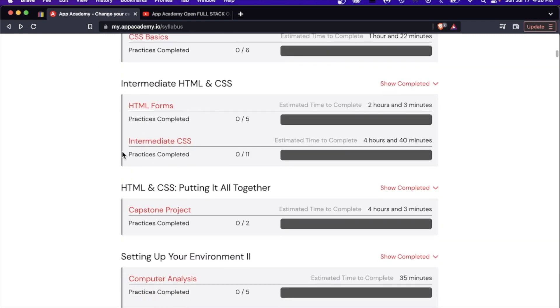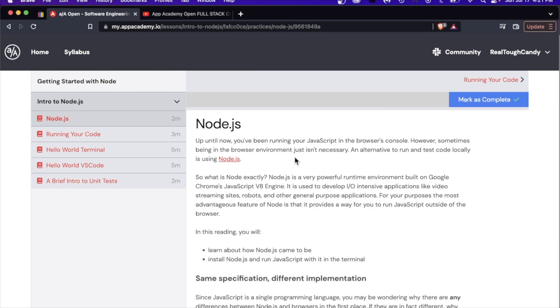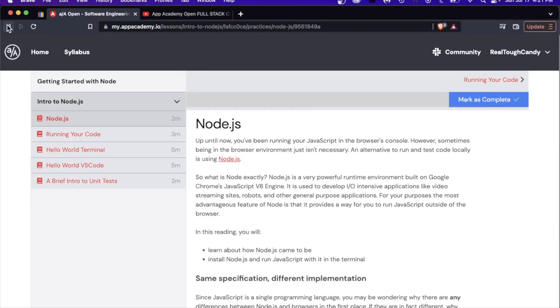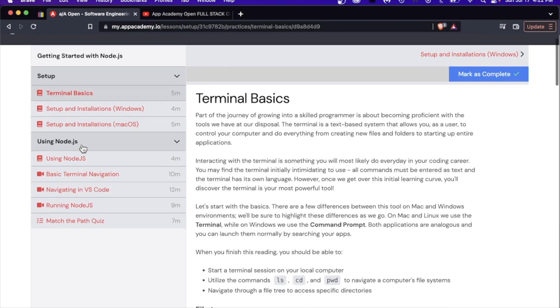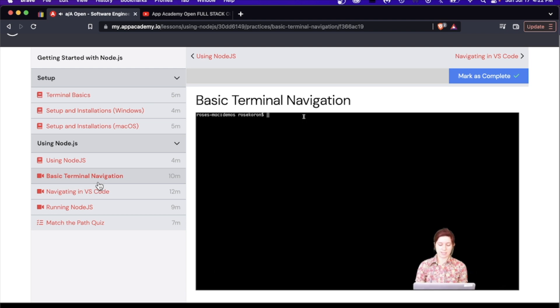You just scroll down to any lesson, any chunk of material you want to learn, and they show you — for example, HTML forms is going to take about two hours to complete, a capstone project four hours. Some of the stuff is video, most of it is text. So I'll warn you: if you're new to software development and you don't like reading, you can learn to like to read or stick with some of the videos. Once you get into individual lessons, they show you if it's reading or video. For example, basic terminal navigation — that's a good old-fashioned video.